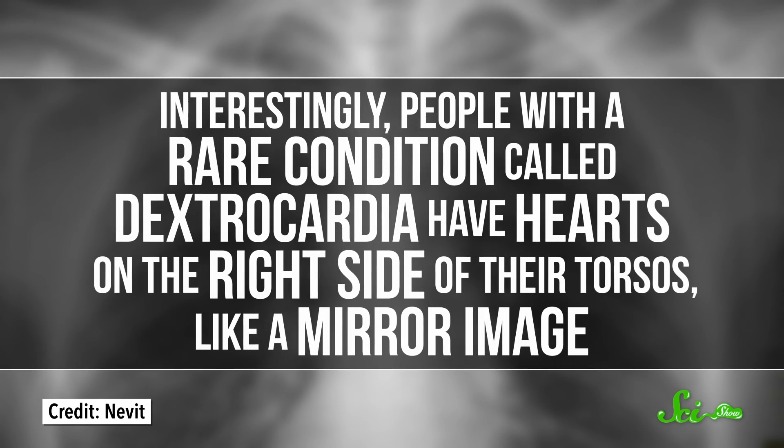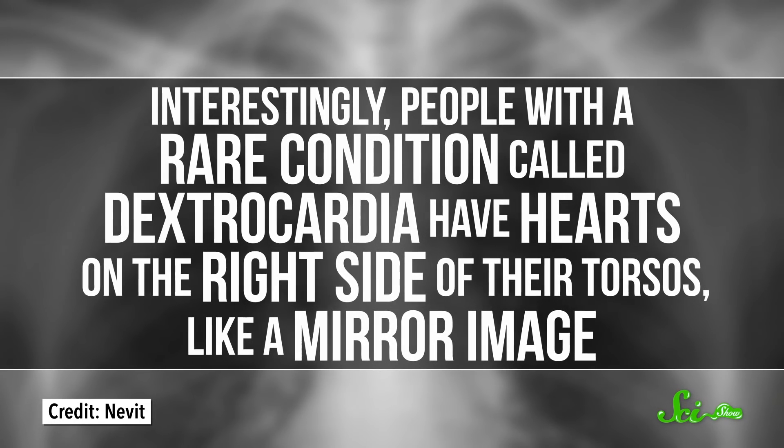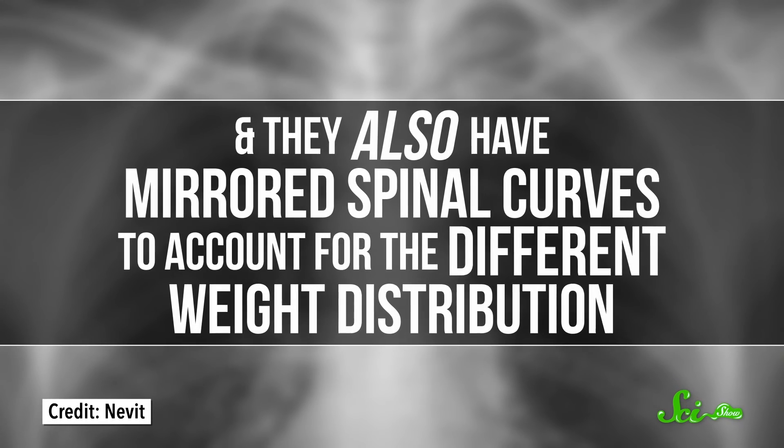Interestingly, people with a rare condition called dextrocardia have hearts on the right side of their torsos, like a mirror image. And they also have mirrored spinal curves to account for the different weight distribution.